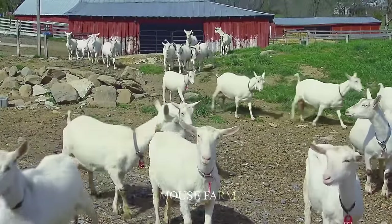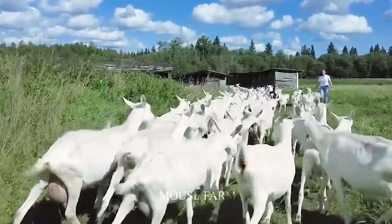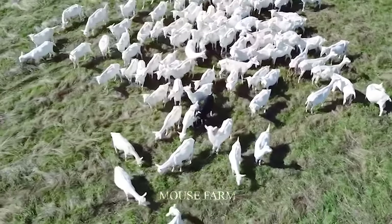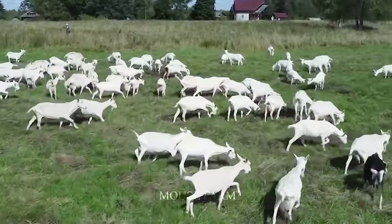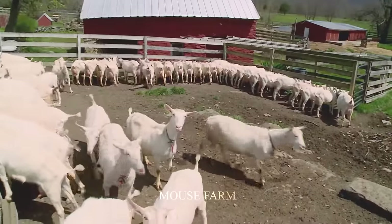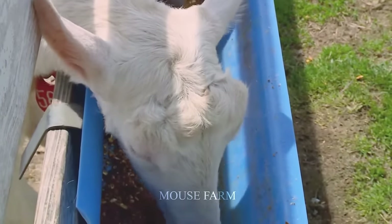To ensure the best health and development for goats, they need to be outdoors for at least 2 hours a day. The best time is early morning or late afternoon, allowing them to enjoy the sunlight and exercise. Outdoor feed should be provided in high places, and depending on the goat breed, climate conditions, and specific production needs, farmers need to adjust care measures to ensure goats grow healthily.